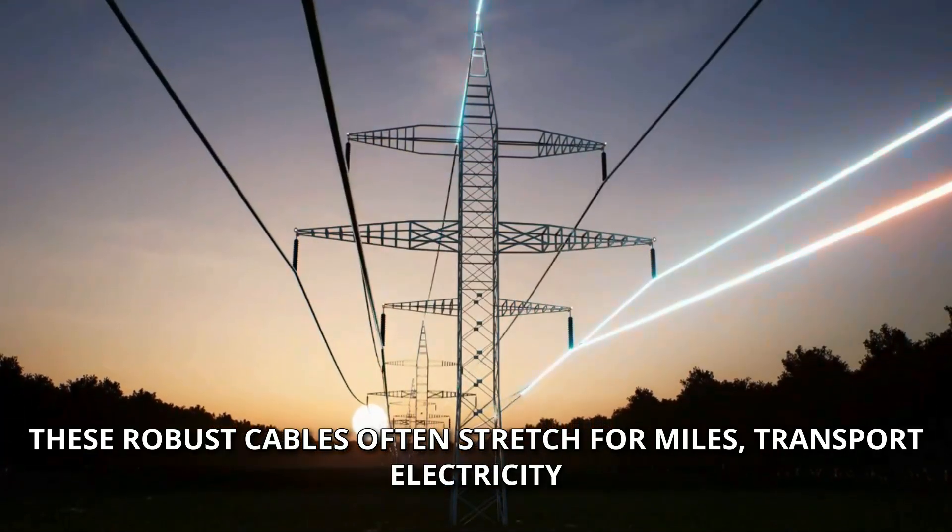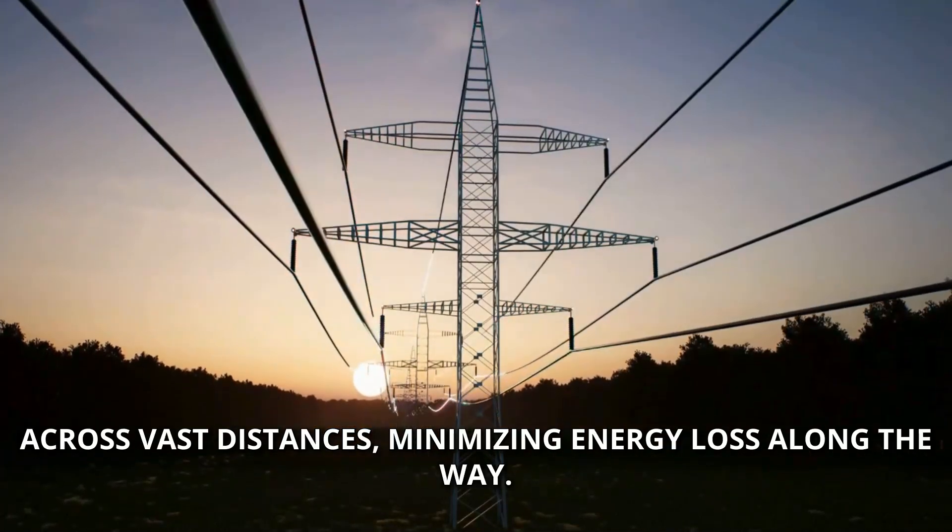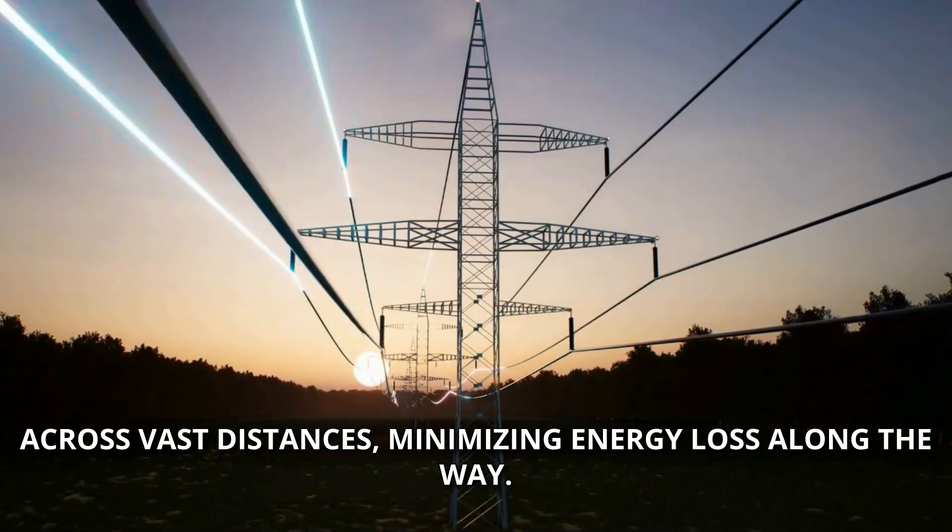These robust cables often stretch for miles, transporting electricity across vast distances, minimizing energy loss along the way.